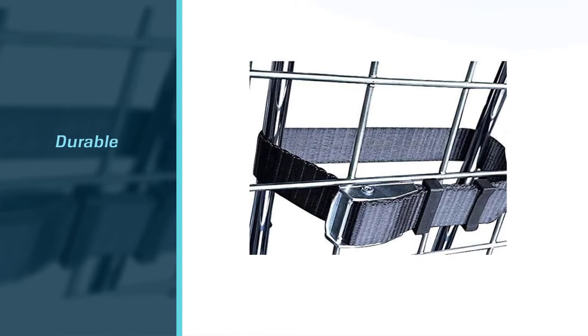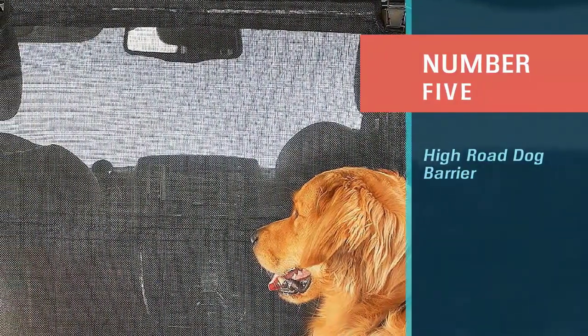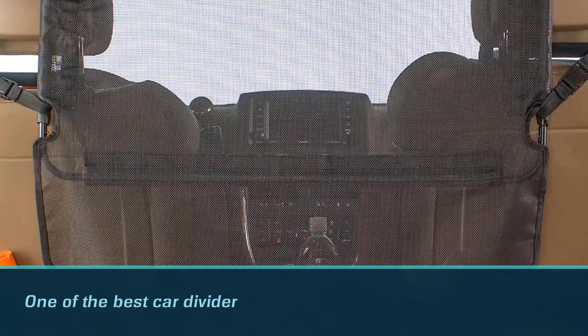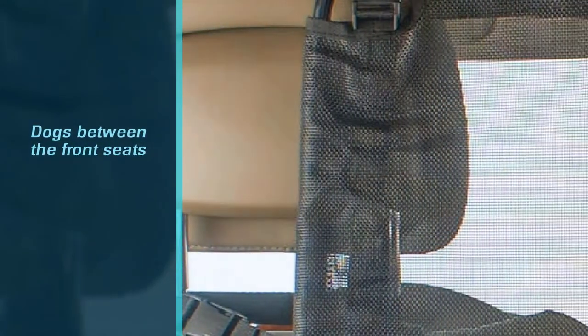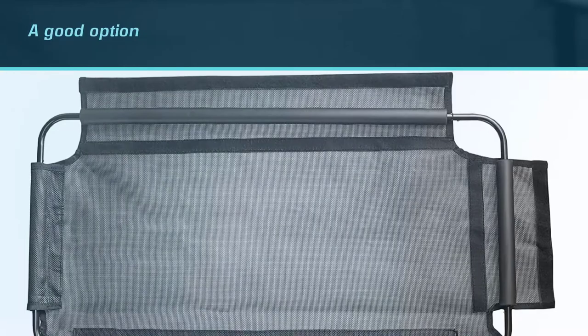Number five: the High Road dog barrier. The High Road pet barrier is one of the best car dividers for dogs between the front seats. What's nice about this is it doesn't go across the entire vehicle or potentially obstruct your view in any way. Keep in mind the mesh material doesn't hold back dogs as well as other barriers.